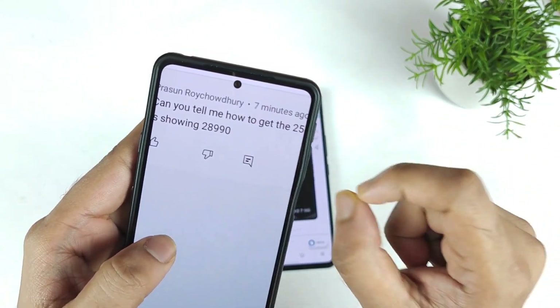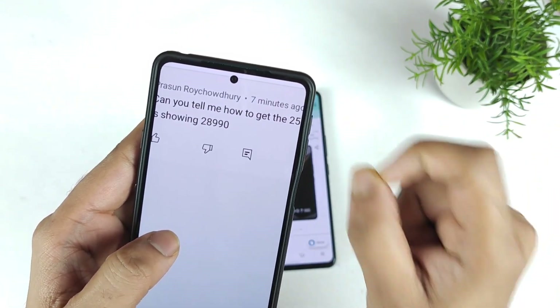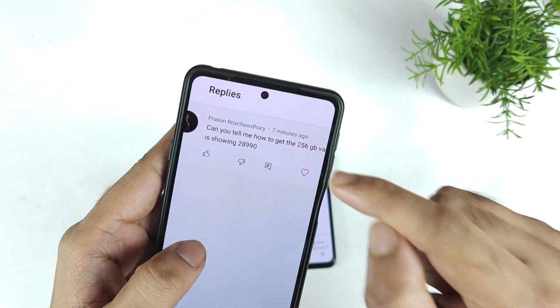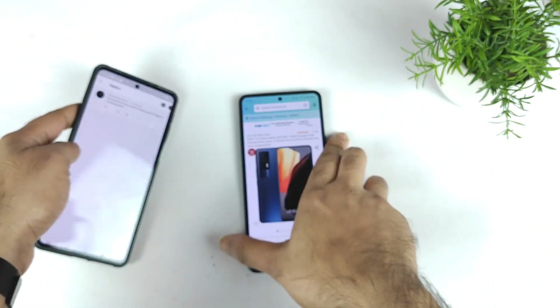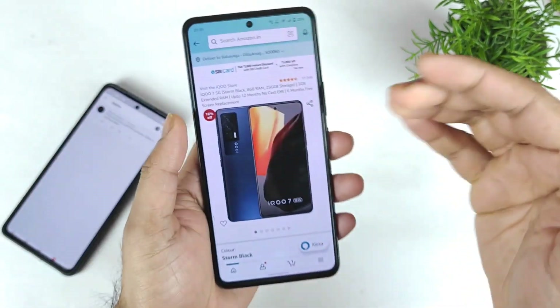The main problem why it's showing ₹28,999 is because you are not using the SBI credit card. If you use the SBI credit card to purchase the 256GB variant, you will get ₹25,999. Yes friends, that's the mistake a lot of users are actually making.